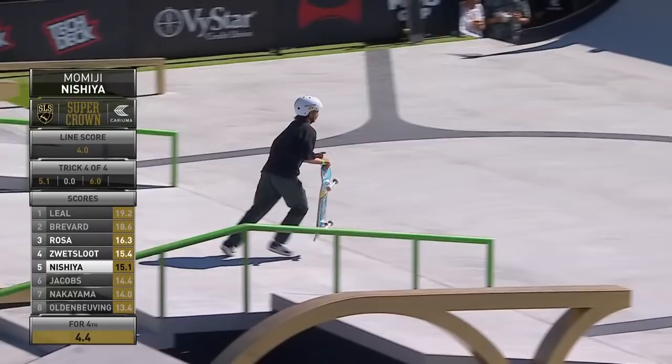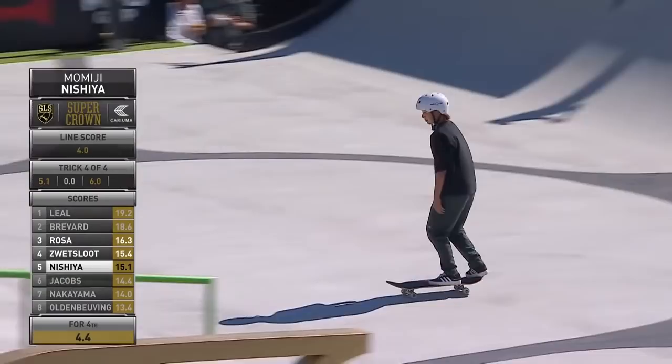She missed the ball dropping in. Gets a do-over — she did not pop the tail. Quick rebate. Come on, Jacksonville, let's hear it for Momiji.